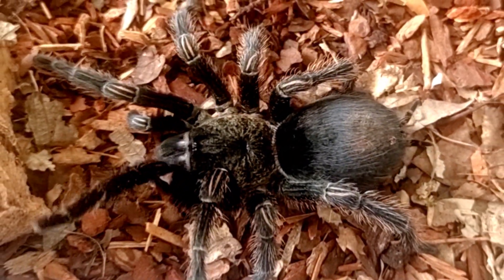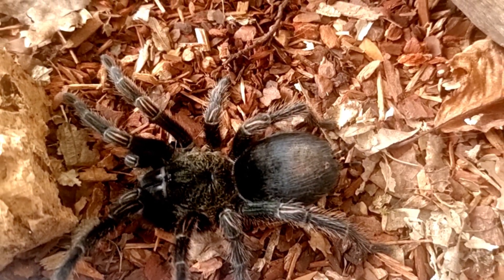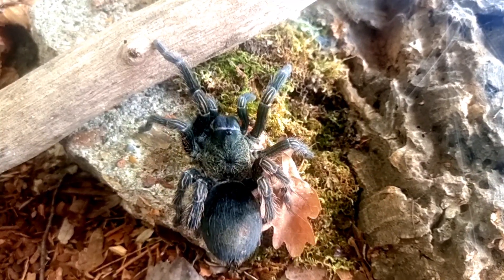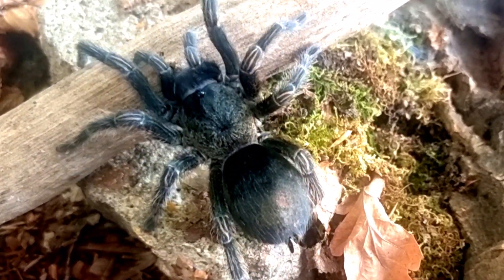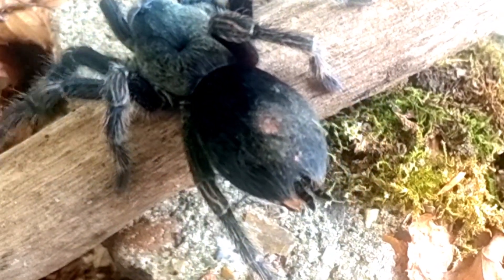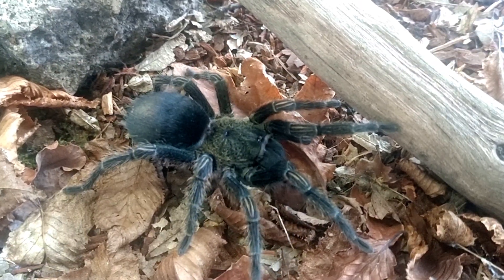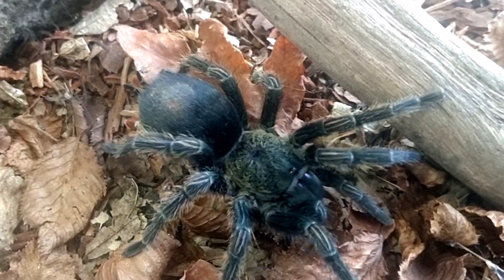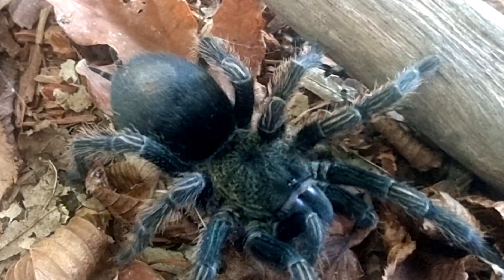The Peruvian green velvet tarantula, Trixapelma prurians, is a visually striking species with a unique appearance that sets it apart from other tarantulas. This species exhibits a vivid green coloration on its carapace, abdomen, and legs — often described as resembling fresh moss or leaves, providing excellent camouflage in its natural habitat. The carapace is covered with fine, dense setae giving it a velvety texture, further enhancing its unique appearance.